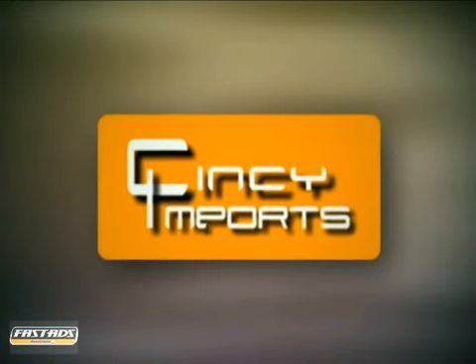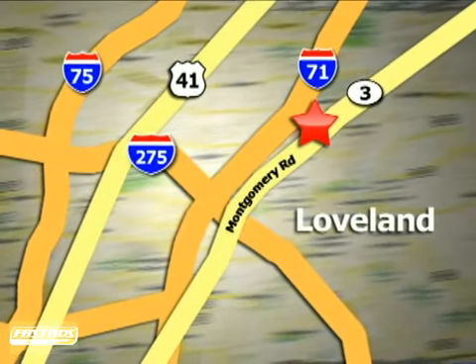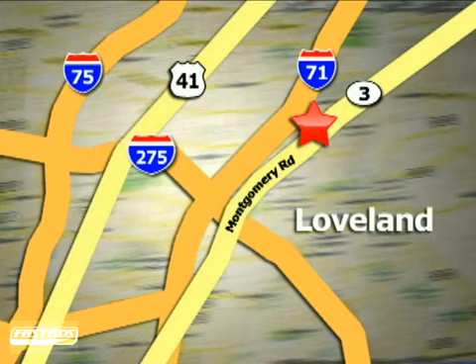Cincy Imports is a small, family owned business with the cleanest, most affordable pre-owned vehicles in the area. We're conveniently located at 3892 West Montgomery Road in Loveland, Ohio.